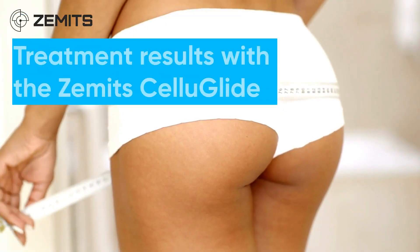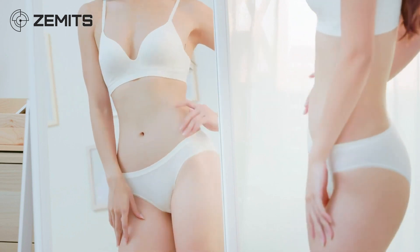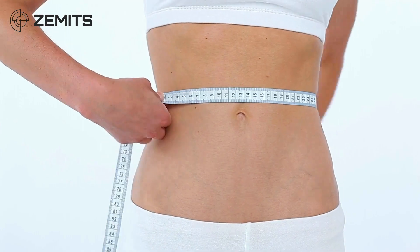Treatment results: contours the body, helps get rid of localized fat, improves elasticity, reduces cellulite, and drains lymphatic buildup.